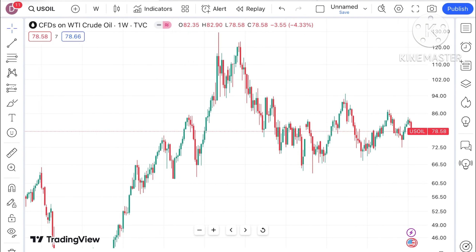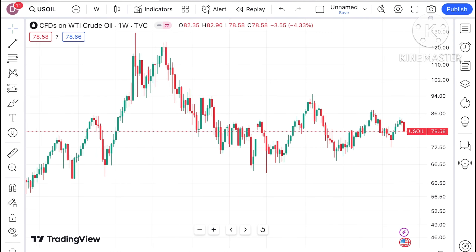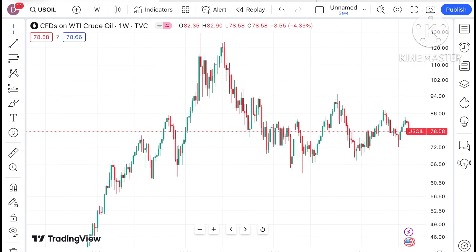Hello everyone and welcome to my channel Options Studio. Today in this video I'll explain how the price of crude has moved in the last week and how the price of crude can move in the next week.